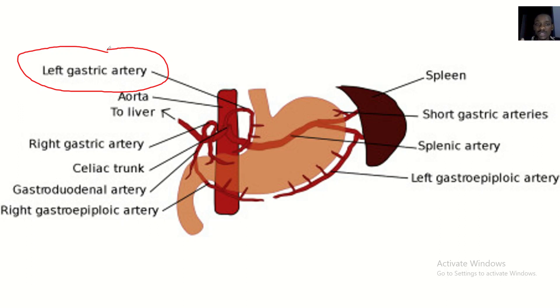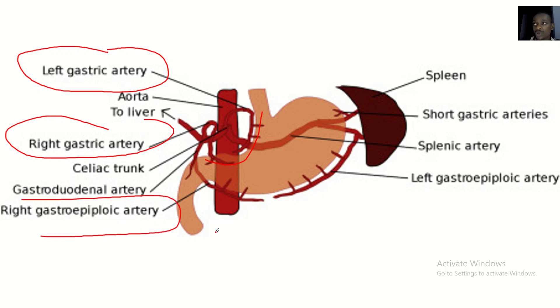If you have this image in your head, it's straightforward. We have the right gastric artery supplying the right side of the lesser curvature. Then the right gastroepiploic artery supplying the right side of the greater curvature. Then the left gastroepiploic artery supplying the left side of the greater curvature — the right gastroepiploic supplies the right part, and this one supplies the left part.